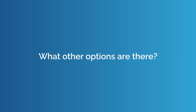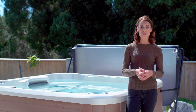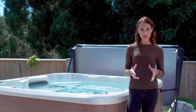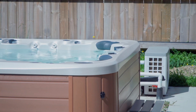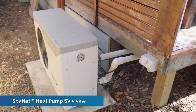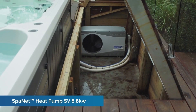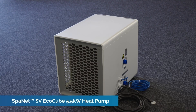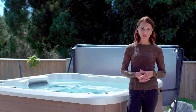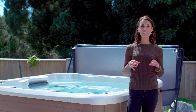What other options are there? If the initial investment for solar power is beyond your budget, another great energy efficient cost-saving option is to use a heat pump. A heat pump for a spa works similarly to a central heating system for a house — it uses electricity to move heat from the air or water to warm up the spa water. This system can save up to 75% over a standard electric heater. While heat pumps require electricity to operate, their energy consumption is much less than gas or electric.